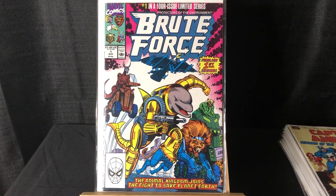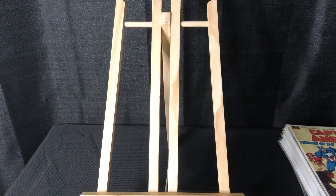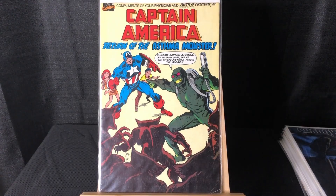Got one of these cool handouts — looks like this was given out by doctors — Captain America: Return of the Asthma Monster. Always get those promotional books.